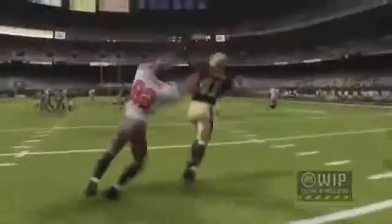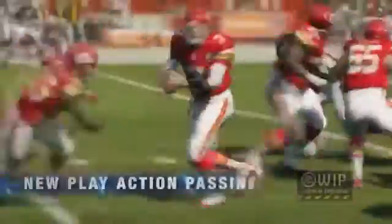They have the new read and react defensive AI system. They have a new play action thing where the animations go a lot faster and you can cancel it if they have a free rusher and you don't want to actually do the play action anymore.